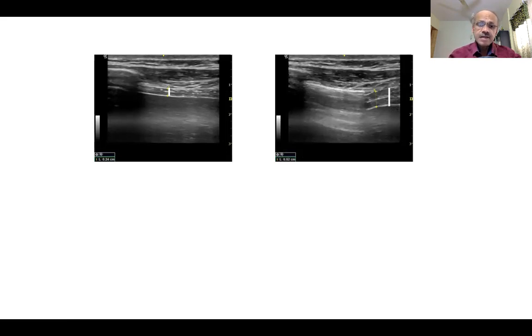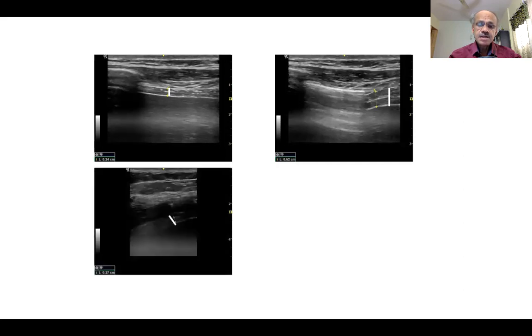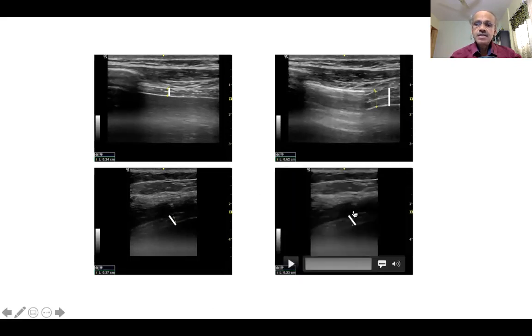However, look at the patient with COVID who has just recovered from ARDS. The white band you see here is the diaphragmatic thickness at baseline. And during inspiration, you hardly see any thickening at all. This reveals profound diaphragmatic weakness, and this patient will require a very long period of weaning and recuperation.